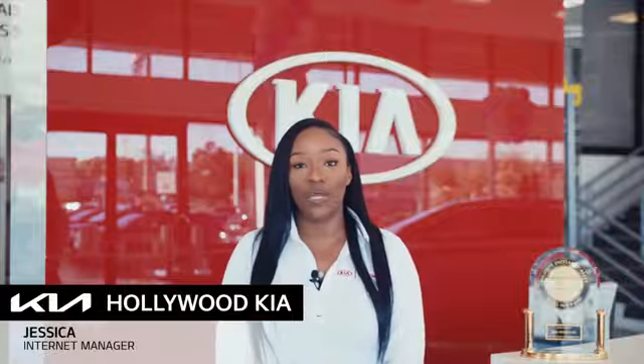Hi, I'm Jessica, the Inventory Manager at Hollywood Kia. Thank you for clicking this video. You're about to watch a detailed walk-around video. In this video, we will show you the condition of the vehicle's exterior and interior. Enjoy the video.